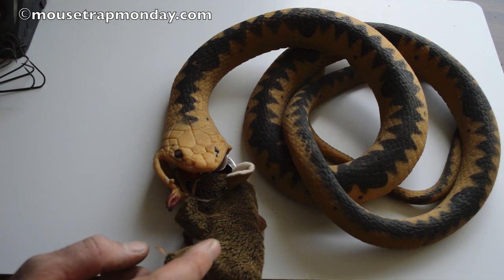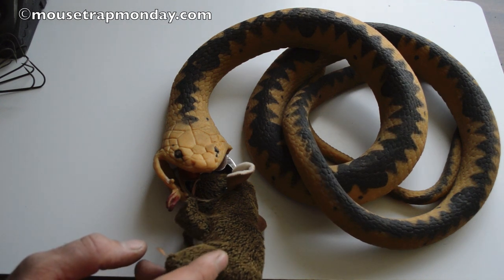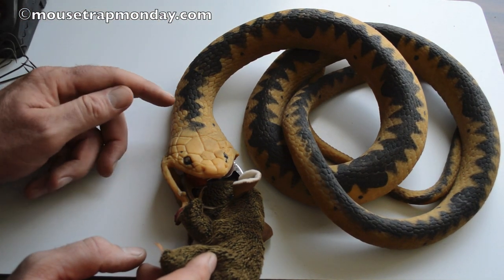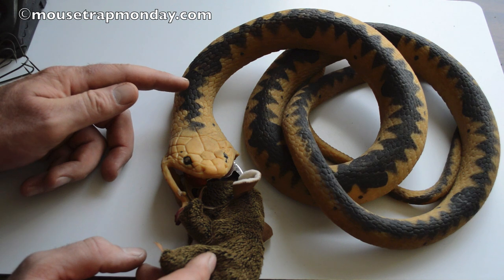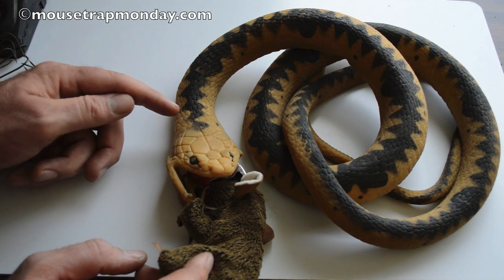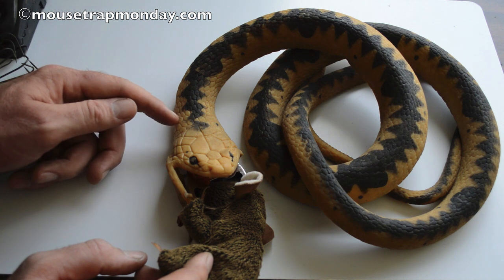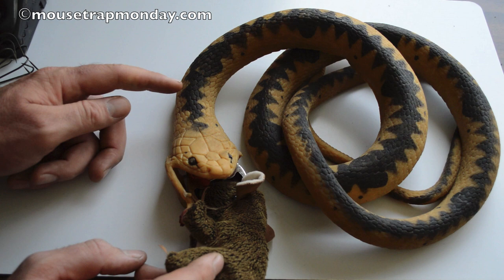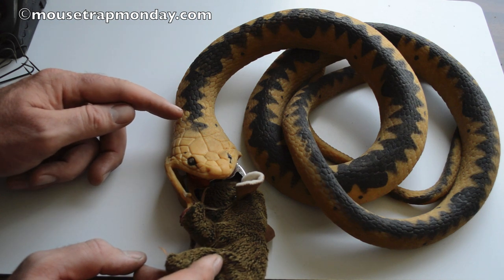This style of trap may not be the most efficient, but I think it would sell just because of the snake. People like snakes — or don't like snakes — and it'd be pretty funny to have a snake in the corner of your house that's actually a mousetrap. Feel free to take this idea and market it. I'd love to see people start selling snake-shaped mousetraps on eBay or other places. Check out that video tomorrow to see how it works with real mice.